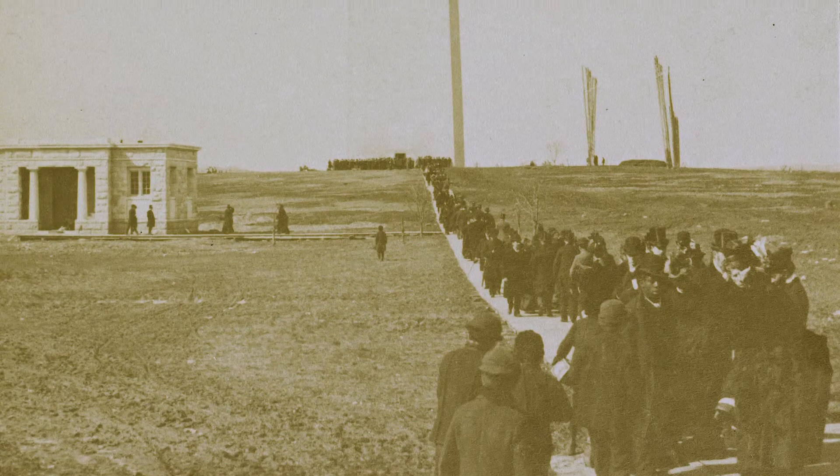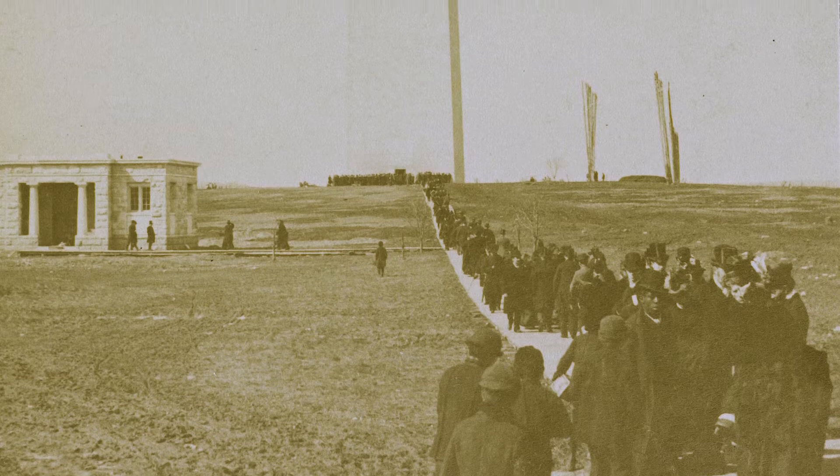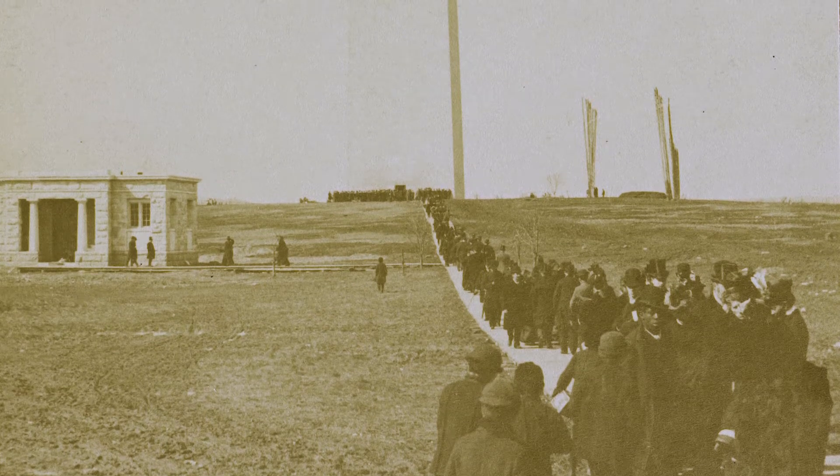In 1888, folks could come and visit just like we do today, but they would have two ways of reaching the top. One of those was a steam-powered elevator that took 12 minutes to reach the top. Believe it or not, that was a long time, and supposedly a very bumpy ride.